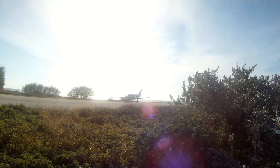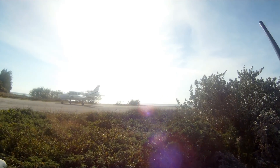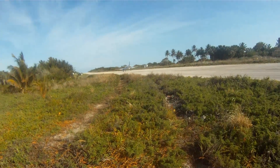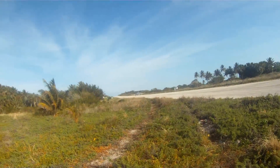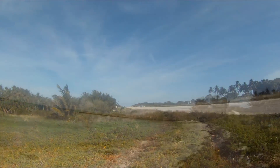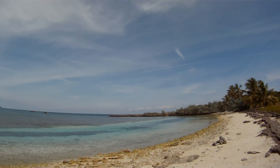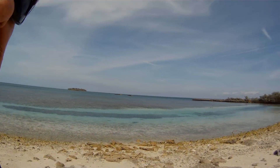And away they go. Thanks for watching the video from Walkers Cay, Sea King Flyer. We're out.